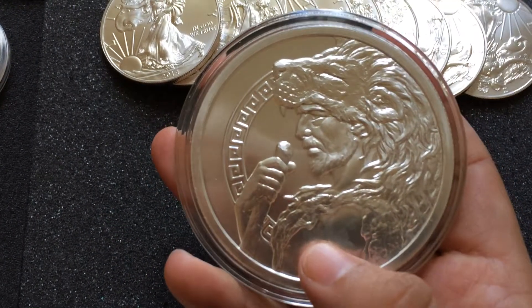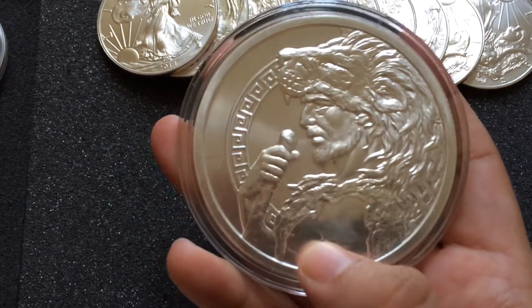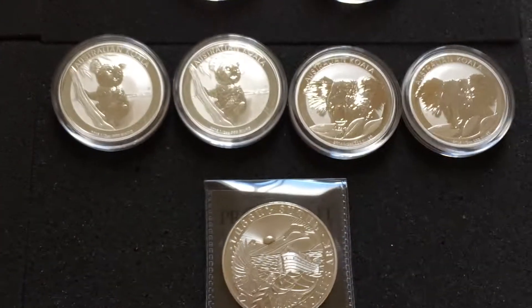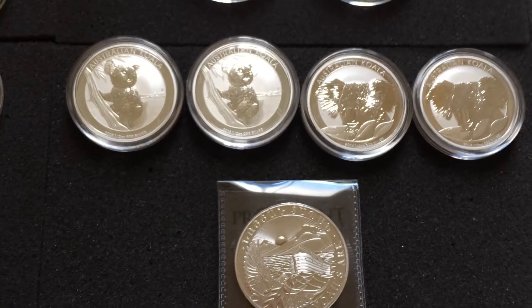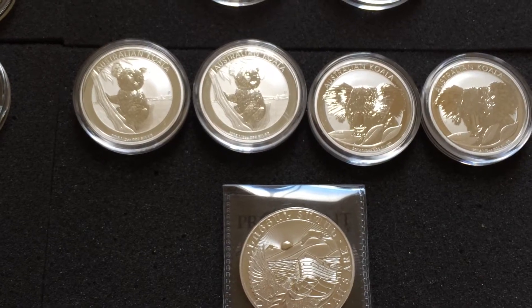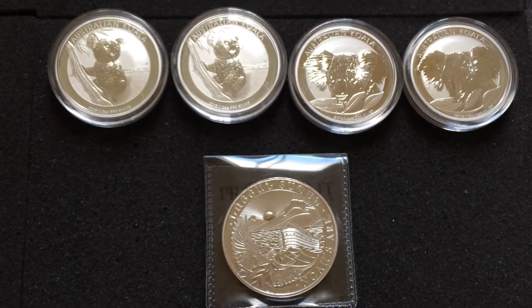The only thing I didn't like was that this round came with a milk spot on it, but it's okay — silver is silver. I still like it, it's nice detail, it's going in the stack. Now the next order I'm going to show you is one that I placed on Sunday for the Black Friday weekend sales going on with Provident Metals.